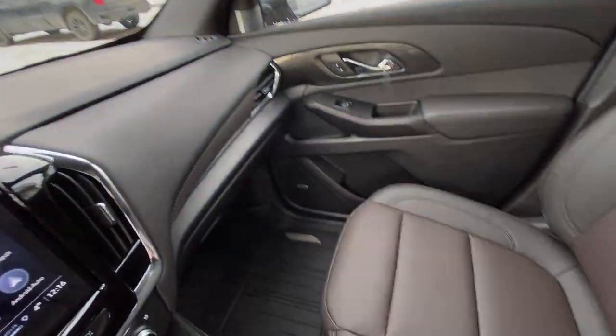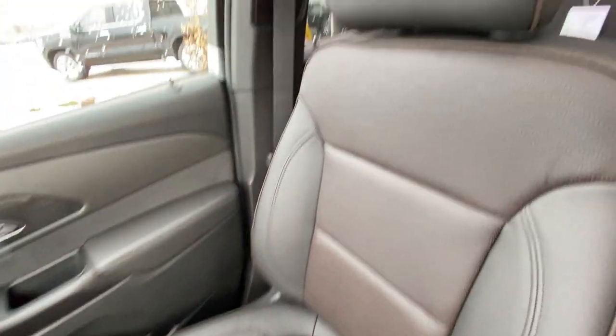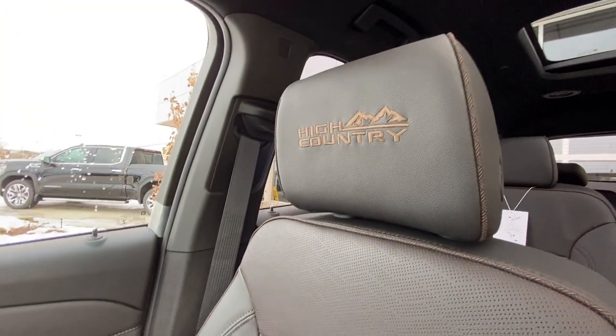We have the all-black interior with Bose audio and our leather heated and ventilated High Country seating up front of the Traverse.